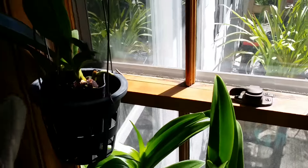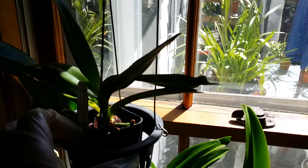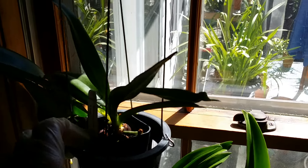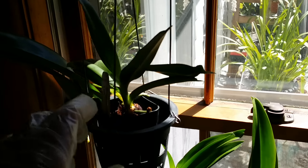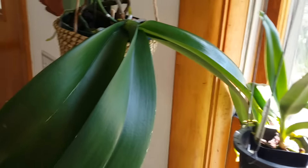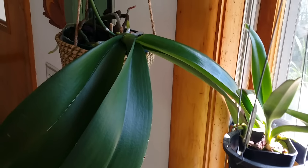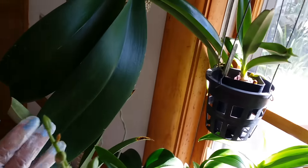This is my Rhynchostylis — Rhynchostylis retusa. Yeah, that's a baby. The white fall — huge, huge leaf fall.